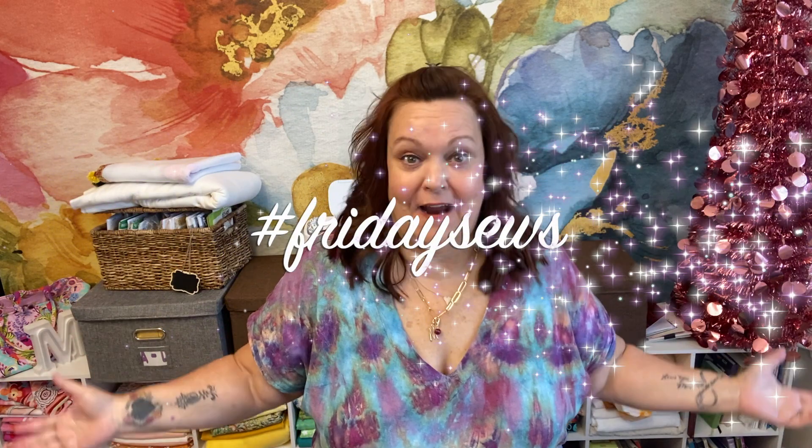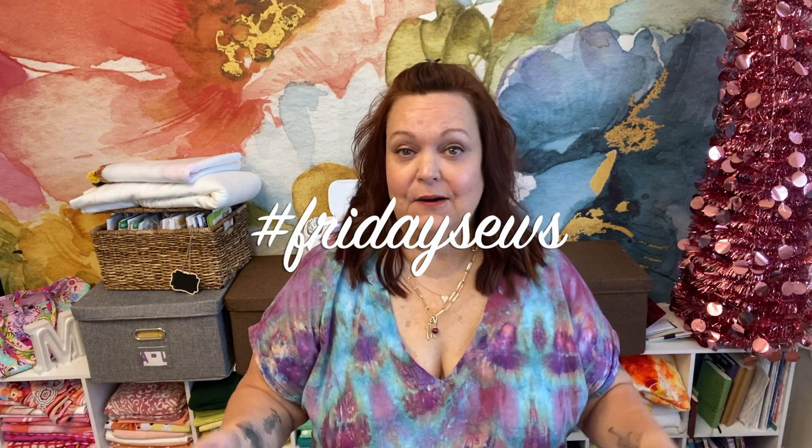Hello, welcome to Michelle Sews again. I'm Michelle. It's Friday, so let's do this Friday Sews thing. If you want to hear what I've been making, what plans I have coming up, and a little bit about life, then please stay tuned.